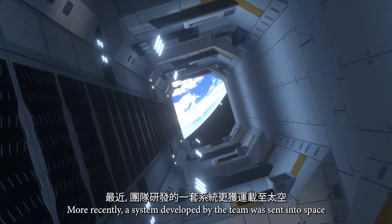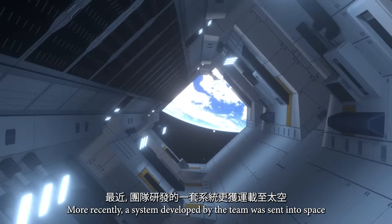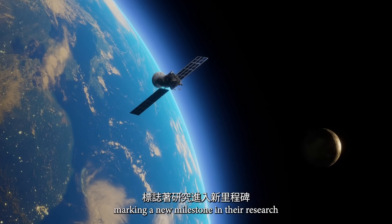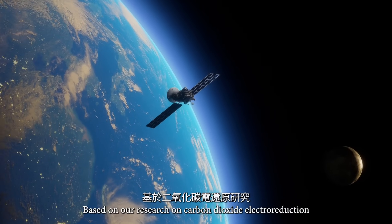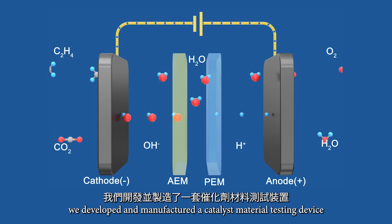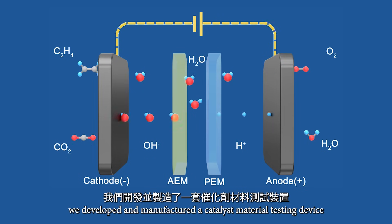More recently, a system developed by the team was sent into space, marking a new milestone in their research. Based on our research on carbon dioxide electroreduction, we developed and manufactured a catalyst material testing device.